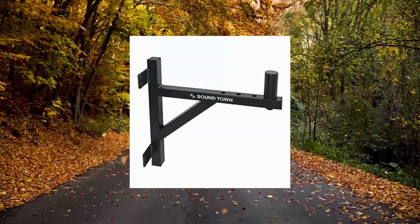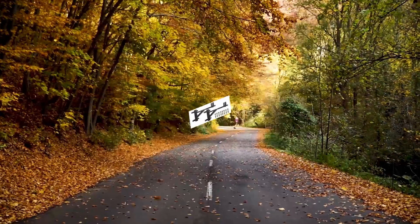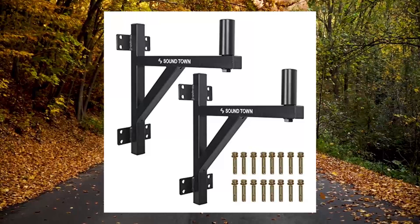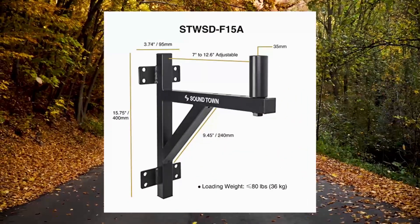SoundTown 2-pack wall mount speaker brackets, fits 35mm speaker mounts, model SD-WSDF-15, sold as a pair. Securely hang speakers on flat wall surfaces. Each speaker bracket supports up to 80 pounds.